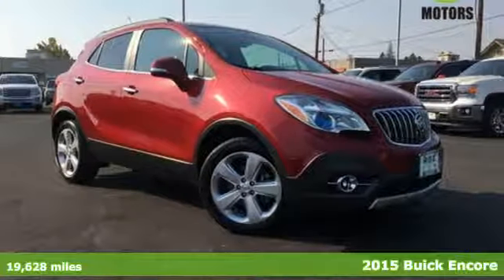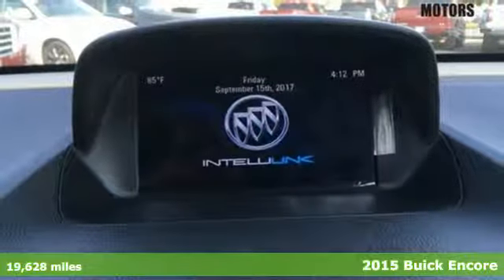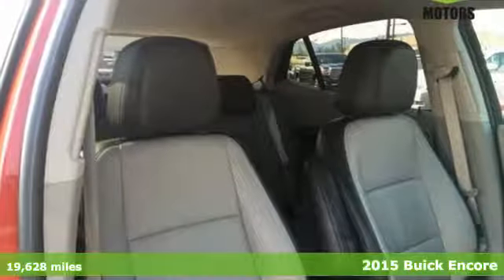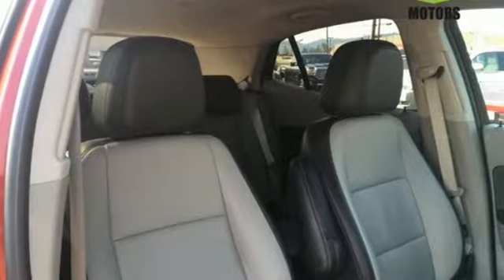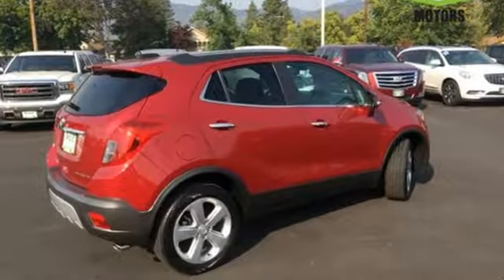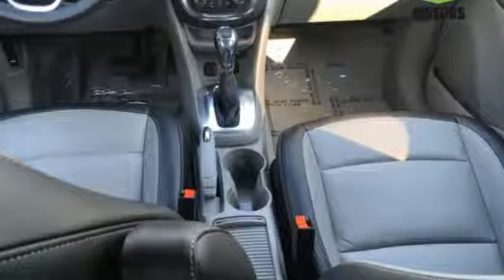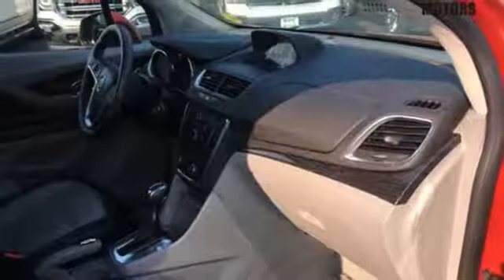It's a 2015 Buick Encore. Safety shouldn't have to be a luxury, and this Encore proves that. With Stabilitrack and the handy rear-view camera, its quiet, peaceful and roomy cabin will be your own personal oasis, but you'll also be able to stay connected to the world thanks to IntelliLink and the built-in OnStar Wi-Fi hotspot.